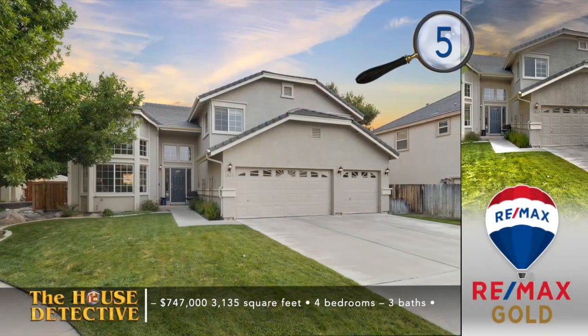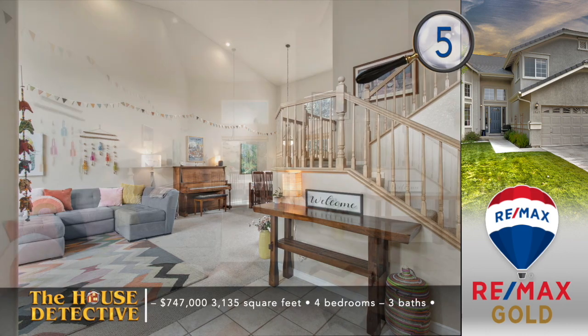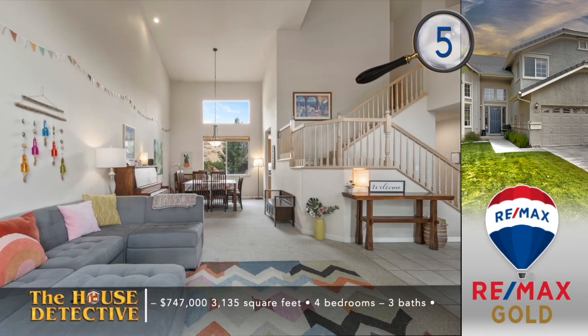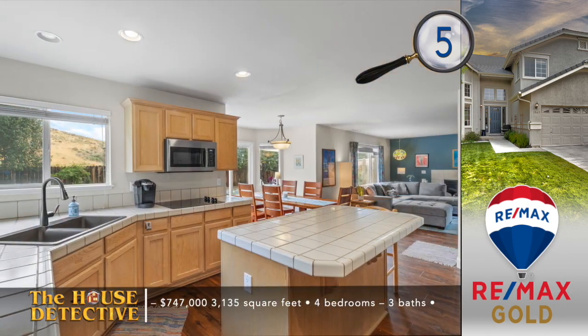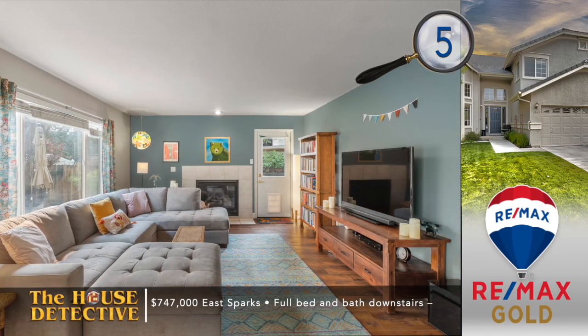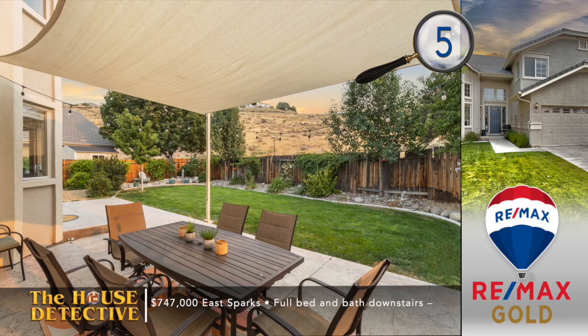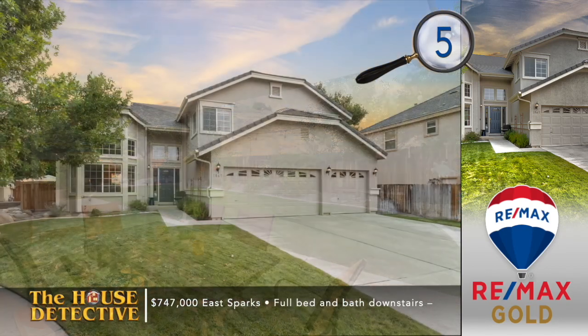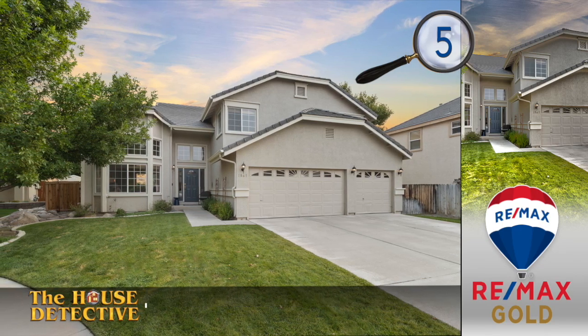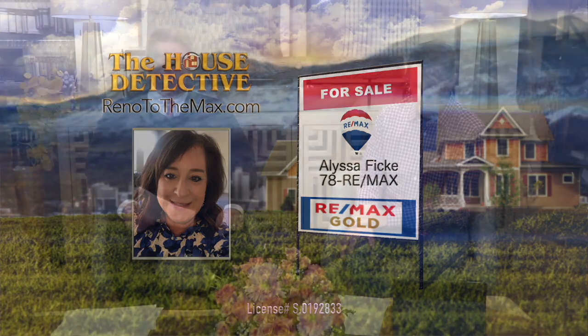Let's bring you up to the Vistas in Sparks for home number five. This is a big beautiful home in a quiet cul-de-sac and it's clean and well kept. This four bedroom, three bath home engages you the second you walk in the front door with soaring ceilings in the formal sitting room and dining area. Step through to the well-planned kitchen with updated appliances, double ovens, and a large island, right next to the family room that features a fireplace. This clean home has 3,135 square feet including a large bonus room upstairs. The asking price is $747,000 and there's a full bed and bath on the main level. Call Alyssa Ficke at REMAX Gold — that number is 78REMAX, that's 787-3629. She'd love to show you that beautiful home in the Vistas.